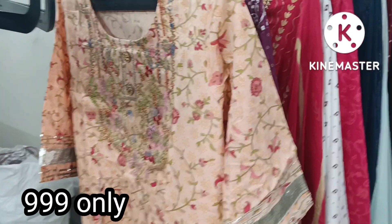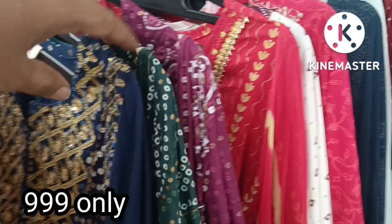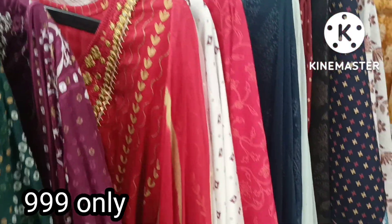Hello everyone, welcome to Shali Fashions. Please like, subscribe, and share with your friends and family members.